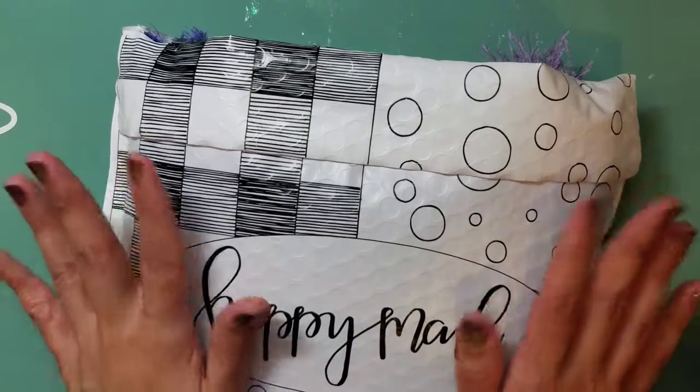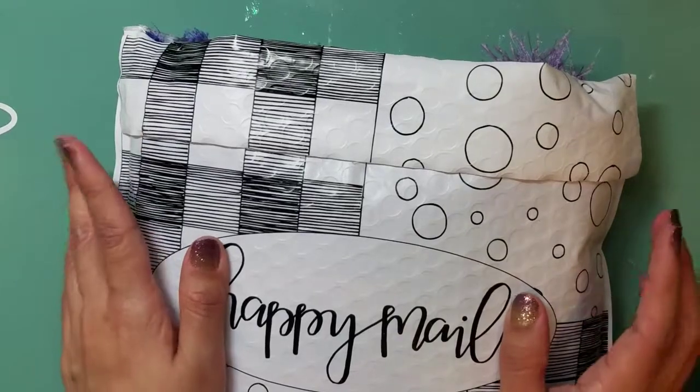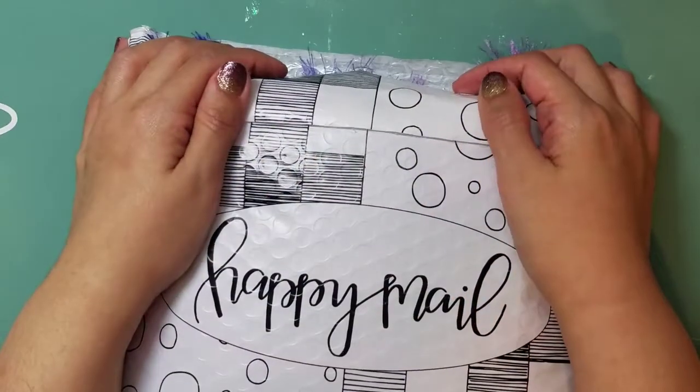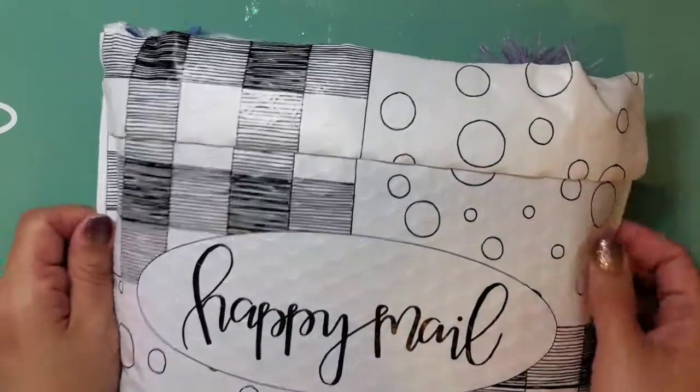Jeannie was so sweet — she actually text messaged me while I was out running errands last weekend. She was like, 'Hey, I found some eyelash trim!' I almost died. She actually did a video at the same time showing that she picked up multiples of each color.